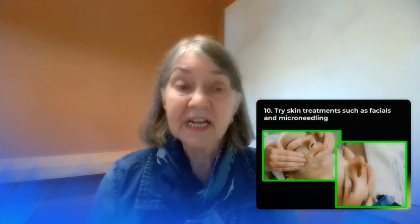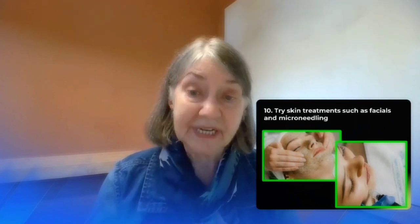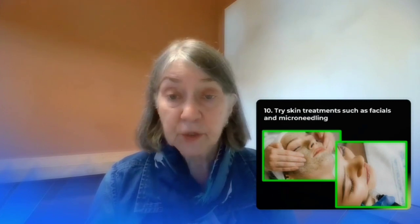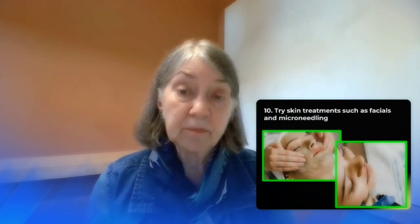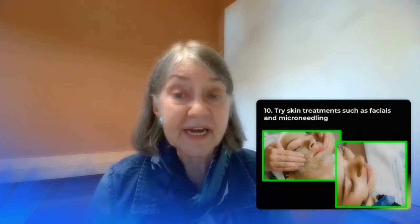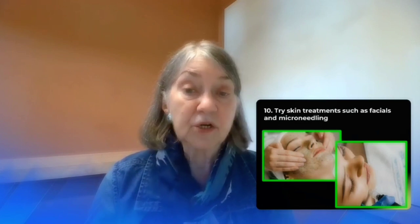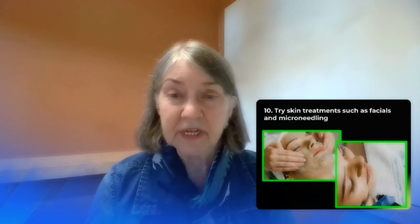And finally, try some skin treatments such as facials or microneedling. These will help to clean and exfoliate your skin, plus they're really nice to do. These can be pricey, but you can find some good deals at places like training institutes for salons, and it can be a pleasurable experience.